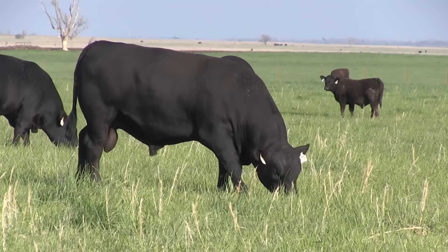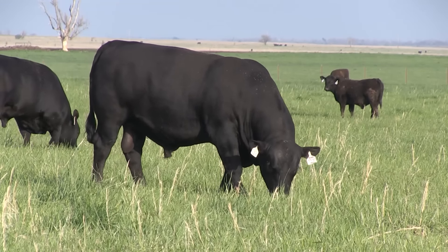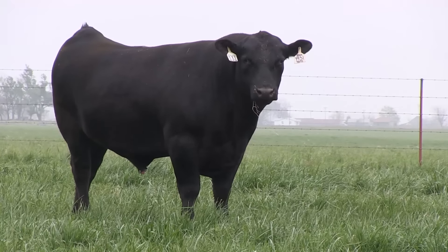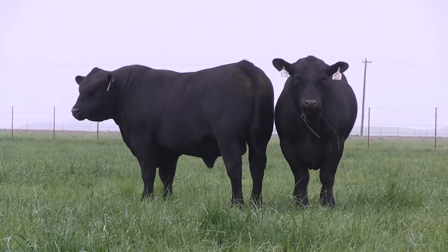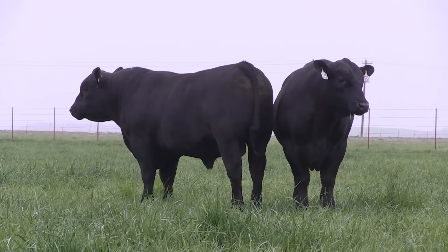Despite the shift in market assumptions, recent trends from the Angus breed show healthy progress for genetic merit. Producers, whether commercial or Angus seedstock breeders, will see a change in their dollar values starting July 1 with the new economic assumptions. Generally, the bulls will rank about the same — it's just that the highest value won't be quite as high, the lowest value won't be quite as low, and the average will decline just a little bit.